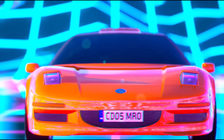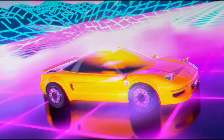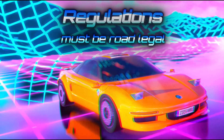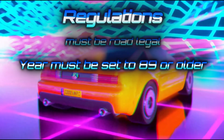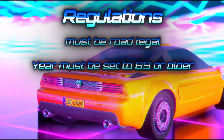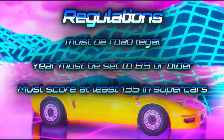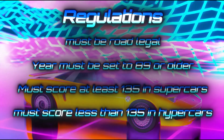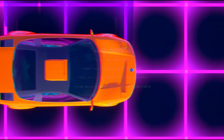The next round is 80 supercars. The stipulations require the car must be road legal, the year must be set to 89 or older, it must score at least 135 in supercars, and must score less than 135 in hypercars. The testing track will be the track editor demo track. Good luck.